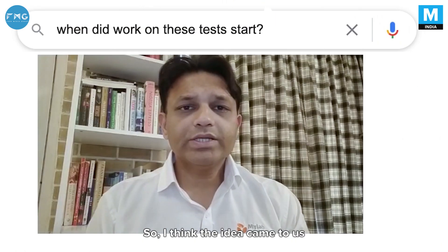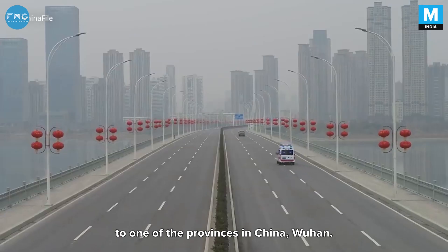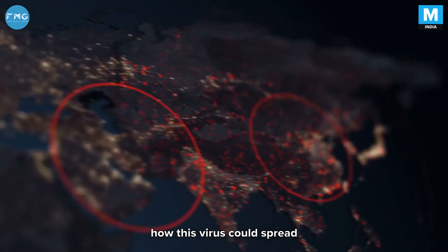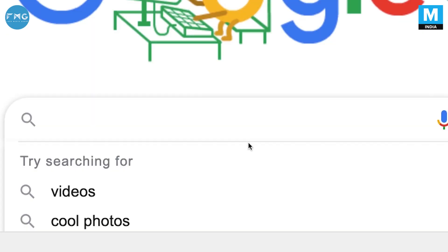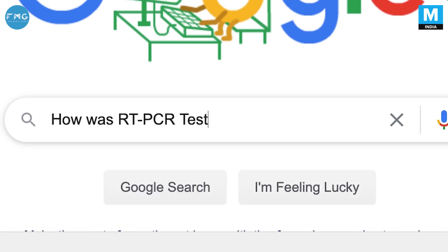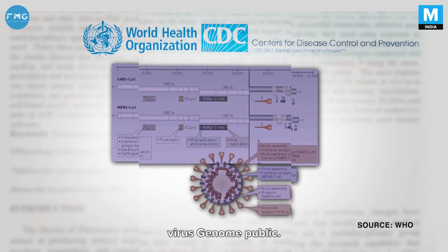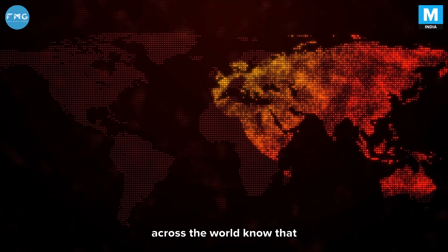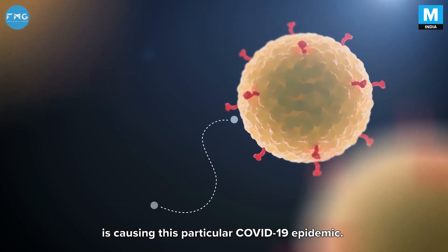The idea came to us sometime around the middle or end of January, when the problem was restricted to Wuhan, one of the provinces in China. But there was a lot of talk about how this virus could spread to other parts of the world, so we started working on it at that point. Sometime around that time, WHO and CDC made the virus genome public, letting researchers and developers across the world know that this particular strain of the SARS virus was causing the COVID-19 epidemic.